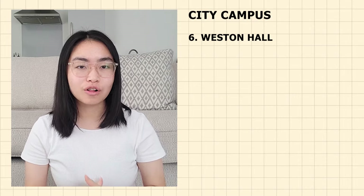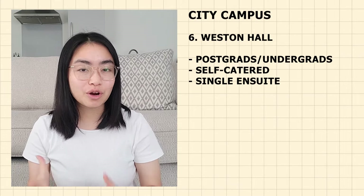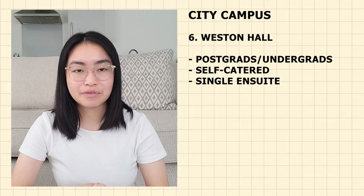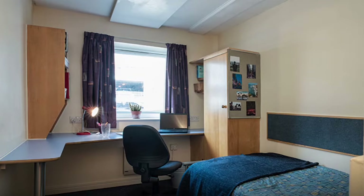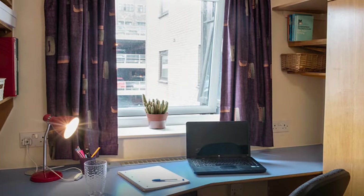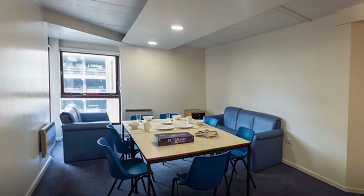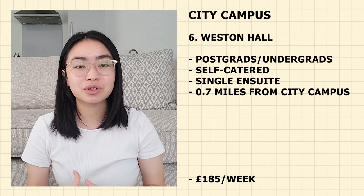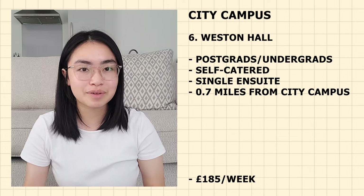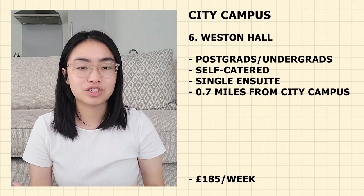Next up is Weston Hall. It is both for undergraduates and postgraduate students and is self-catered with single en-suite rooms. It is around 0.7 miles from campus — 60 minutes by walking, 5 minutes by cycling and 10 minutes by bus. Currently priced at £185 per week. Each flat contains eight bedrooms with over 500 rooms total. Each bedroom has a single bed, en-suite bathroom, plenty of storage and a good study space. It's close to the campus and the city centre with its nightlife, restaurants and shops.